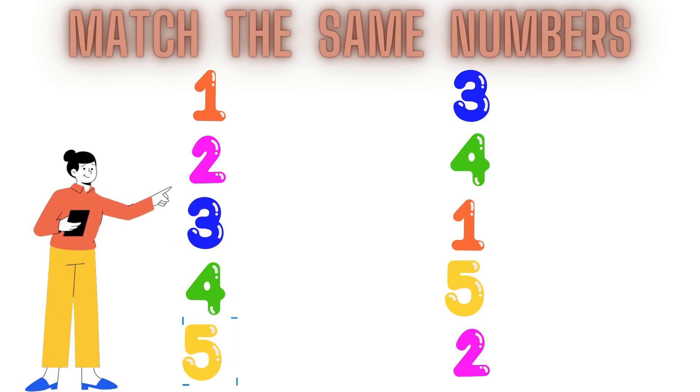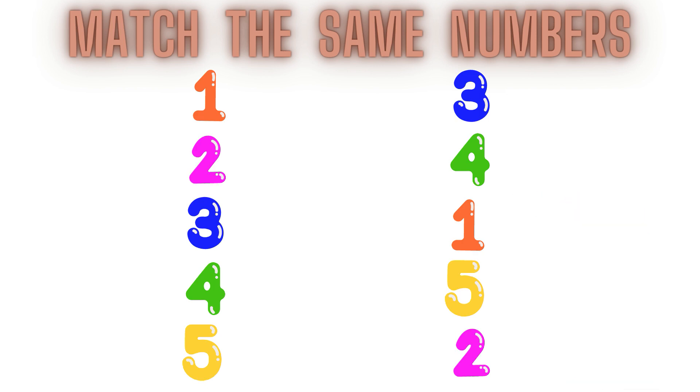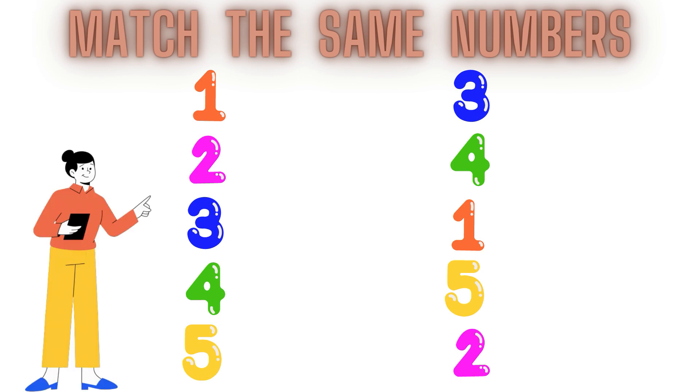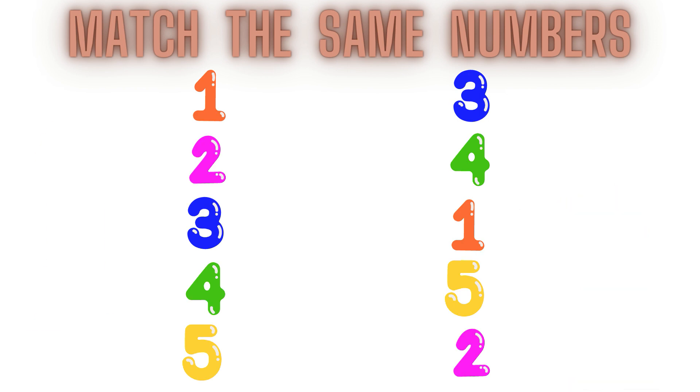In the second line we have the same numbers but the position of the numbers are not same. We have to find the same numbers from the first line to the second line and match them with each other.